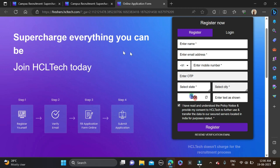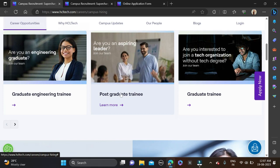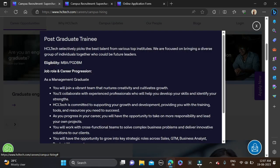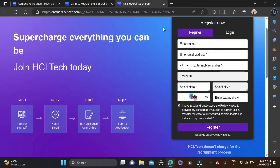Now let's move to the next role — Post Graduate Trainee. The required qualification is MBA or PGDM, and all branches can apply. Batches from 2019, 2021, 2022, and 2023 can apply for this opportunity. The application process is the same — just click Apply Now, go directly to the form, complete it, and submit.